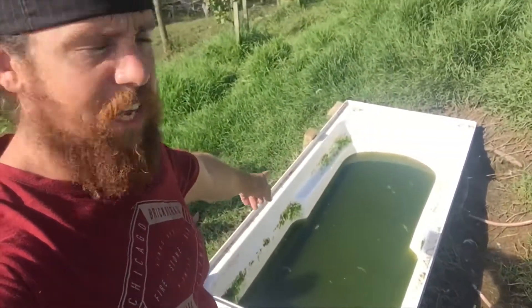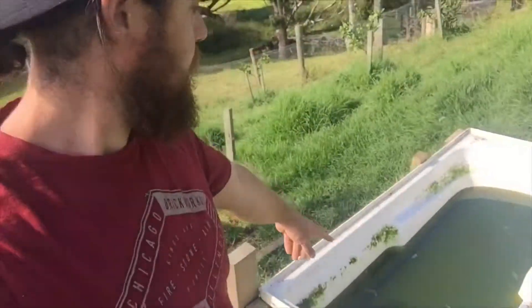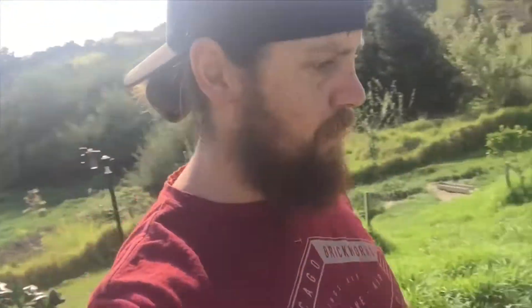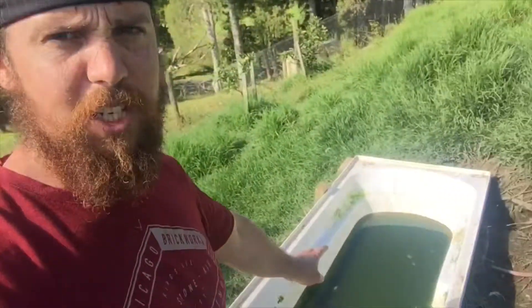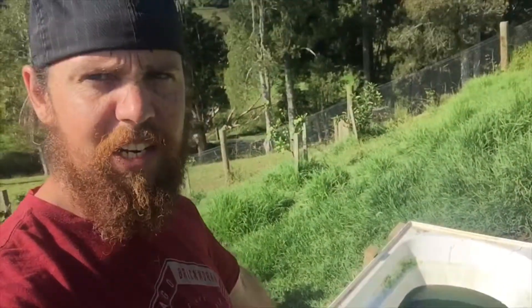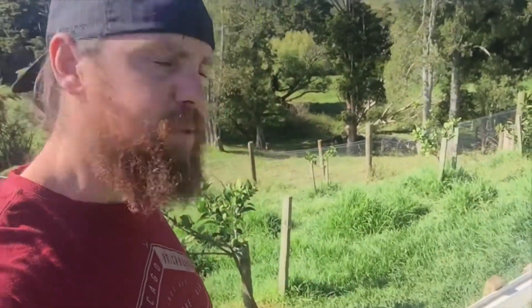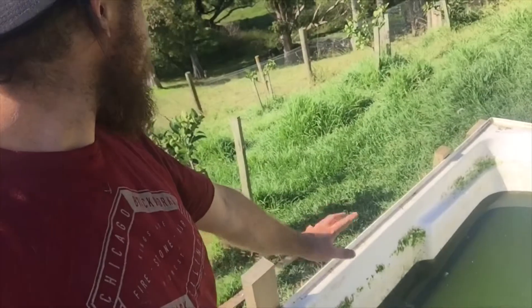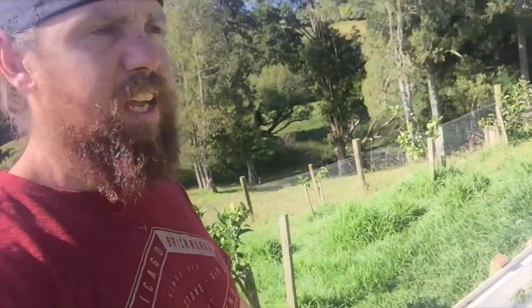This down here is the duck's bathtub. There are all the ducks behind me. About every two days we empty this out, give it a bit of a clean, and give them some fresh water. Every day we top it up. Today I'm just emptying it out and I'm going to fill that up.